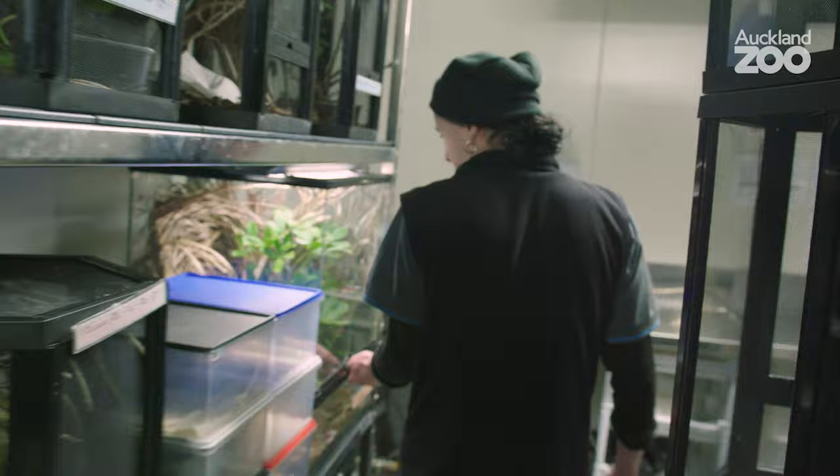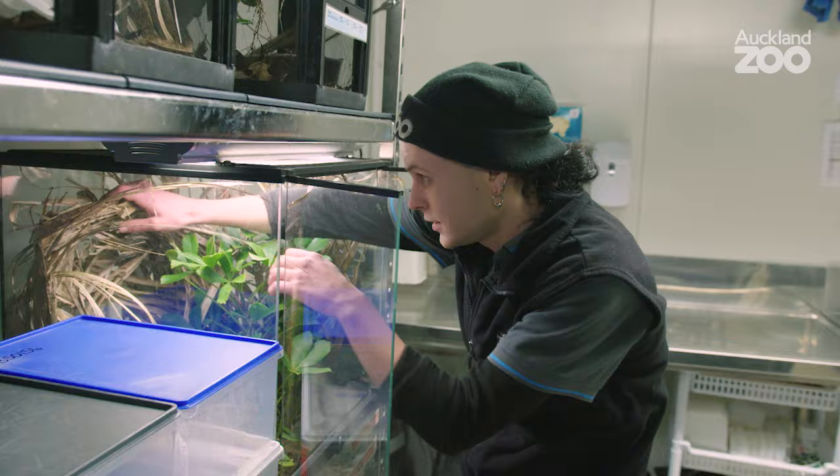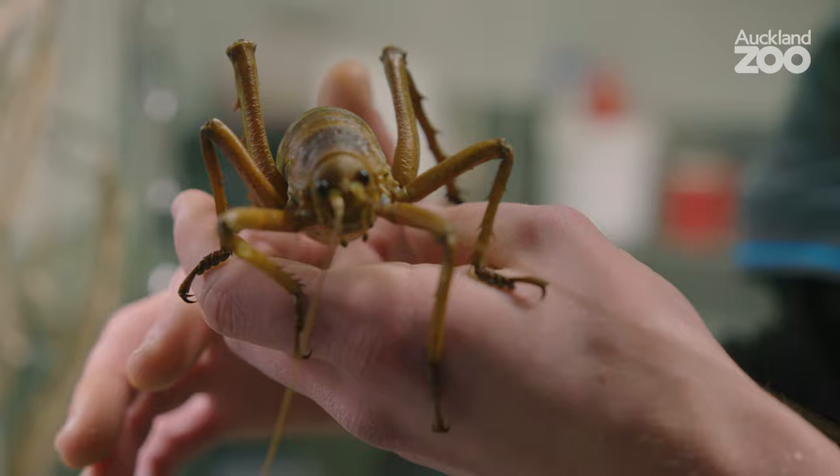Hello, my name is Ben Goodwin and I'm a keeper on the ectotherm section at Auckland Zoo. Today we're going to be talking about a very special insect. So if you have a look in here, we'll get one of the big girls out. This is a werapanga.